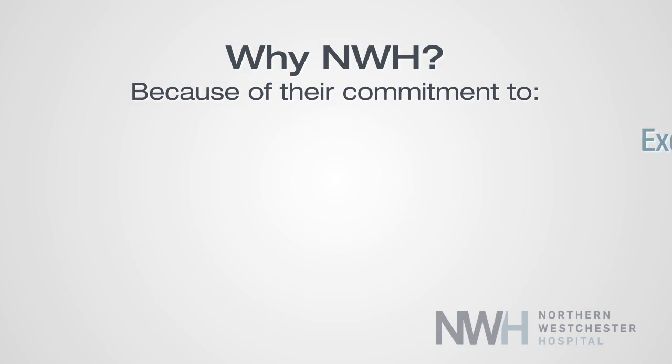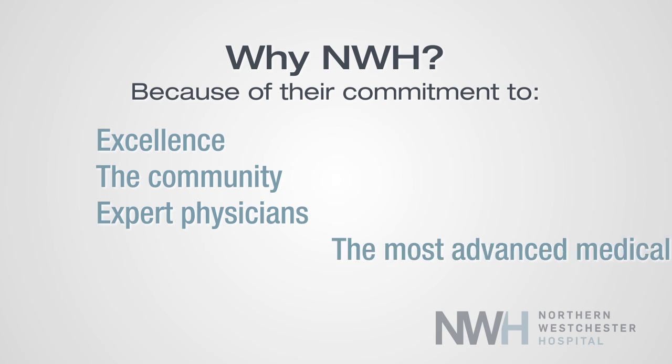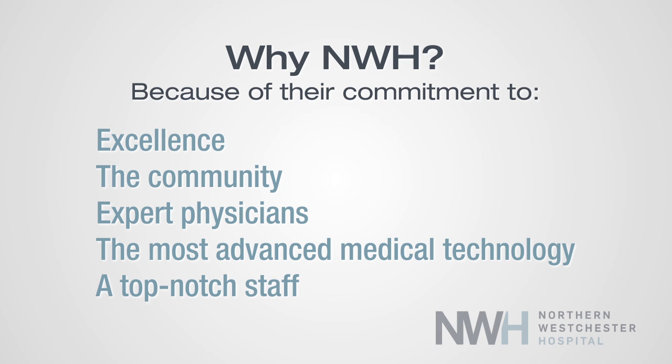I chose to bring my practice here to Mount Kisco and specifically to Northern Westchester Hospital for obvious reasons to me. Those reasons are their commitment to excellence, their commitment to the community and the physicians that decide to practice here, their commitment to cutting-edge technology and staying current within the fields of medicine, and for the simple fact that the staff — from technicians and ancillary to nursing and specialized physical therapy — across the board is top-notch.